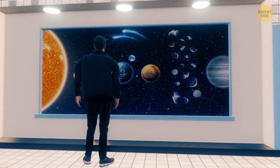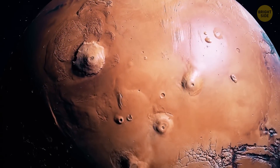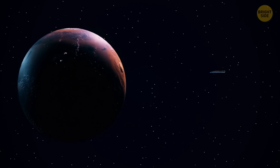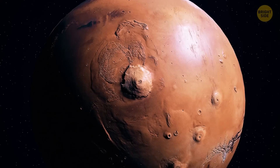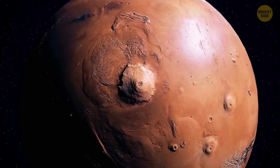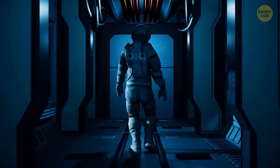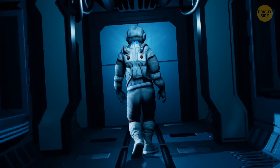Mars is the last of the inner planets — those that lie within the asteroid belt. They're also called terrestrial, since they're made up of rocks and metals. The atmosphere of Mars is much thinner than Earth's. It contains 95% carbon dioxide and a mere 1% oxygen. In other words, don't even think about pulling off your helmet. Anyway, there's no time to waste.